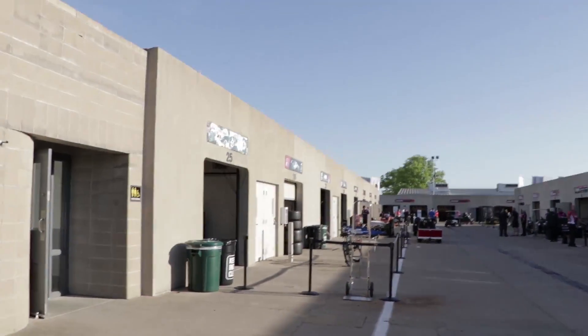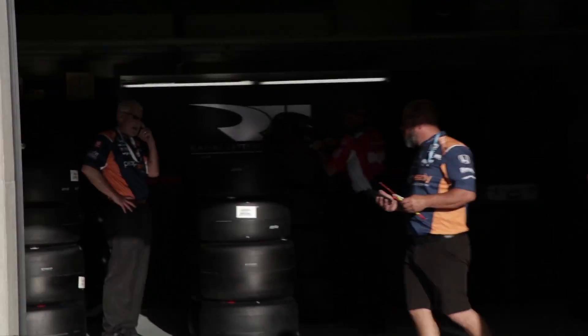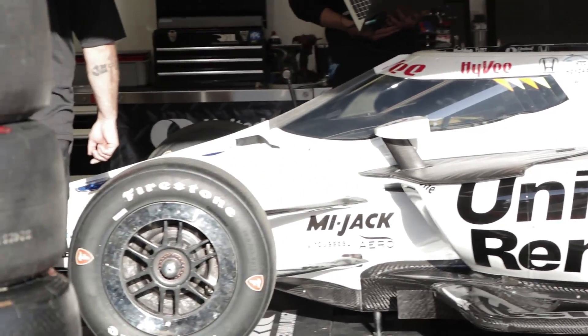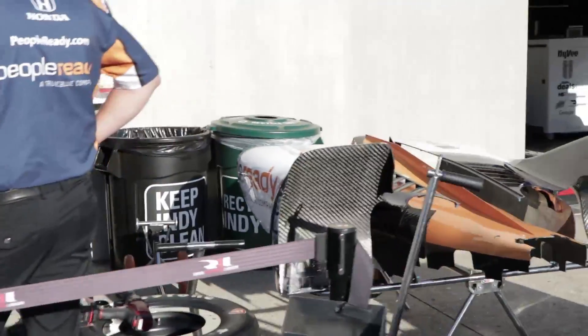Rahal Letterman Lanigan Racing — this is another team that utilizes the sideways garage orientation that Schmidt Peterson innovated. Their cars are turned sideways so you can see them. There's tire storage and two extra garages. So this is Graham Rahal, United Rentals number 15. And here's the backup car — this would be 15T. It no longer says T on the car, but were it to go out, that would be 15T. We've got Christian Lundgaard's number 30 People Ready car with a Honda power plant and a new livery.